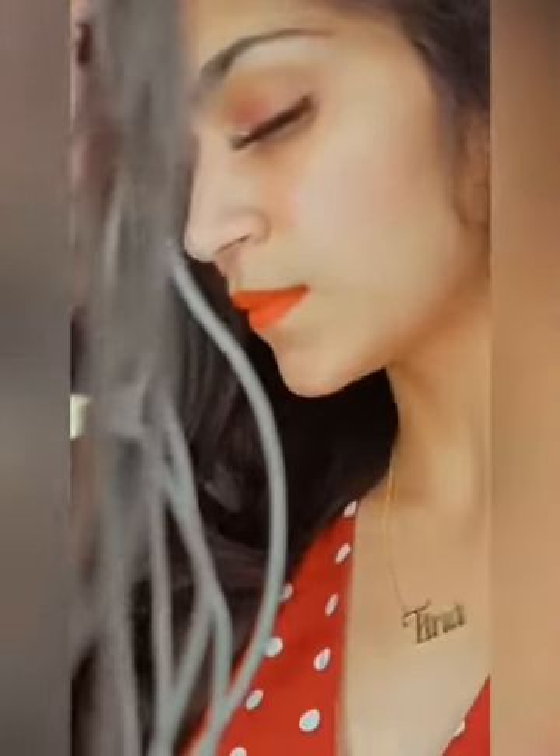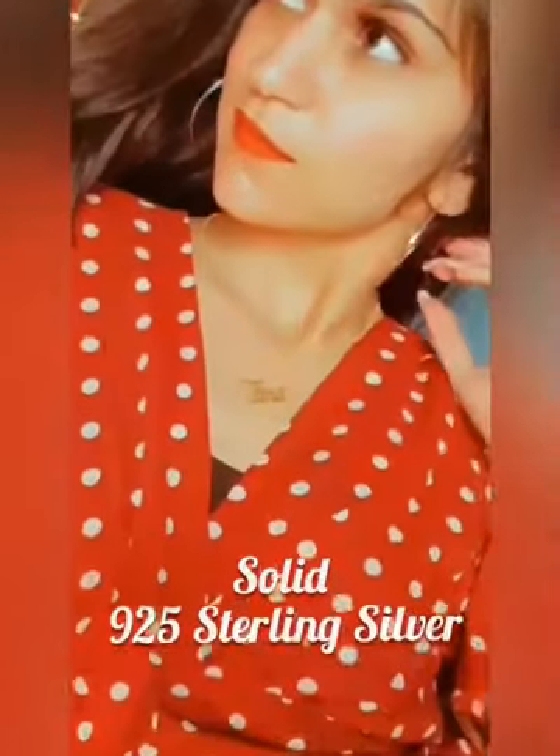Hi guys! So a few days ago I received this beautiful necklace with my name on it. I wanted something simple to spice up my wardrobe, and Luxury Rings did not disappoint.